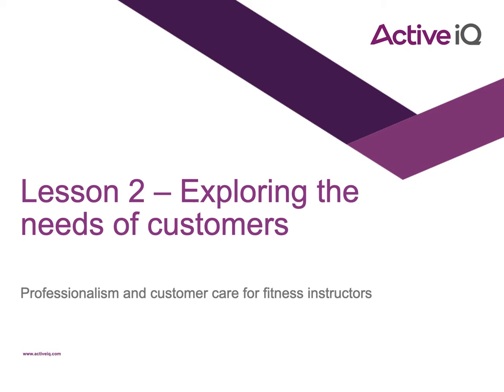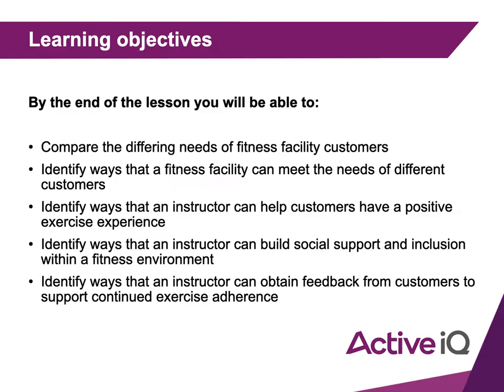This is the orange section of your manual and also page seven onwards of your lap. By the end of this lesson, you will be able to compare the different needs of fitness facility customers.